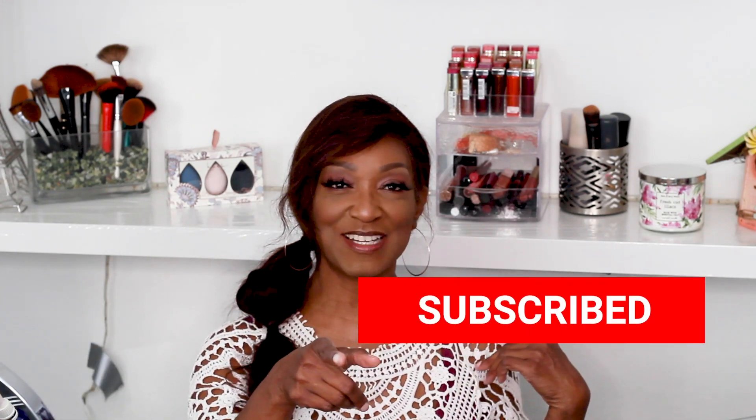Hello and welcome back to my channel, this is just the Queen Wells and I am back with some great content today. Before we get started, go ahead and hit that bell so you will know every time I upload a video, because you don't want to miss what I have coming up next. Make sure you subscribe to my channel.